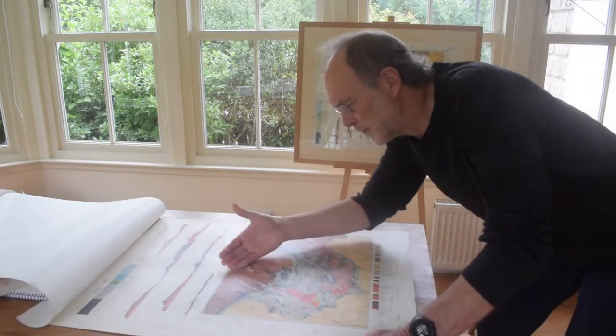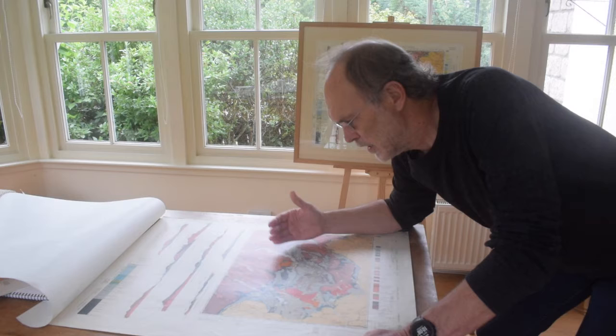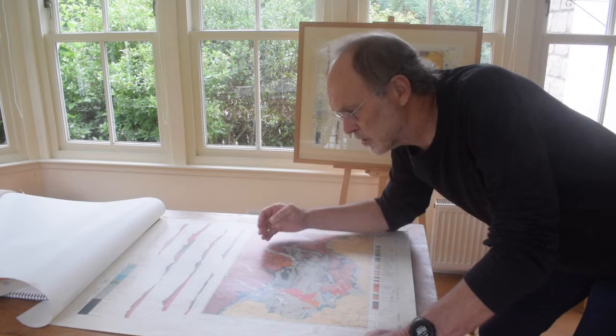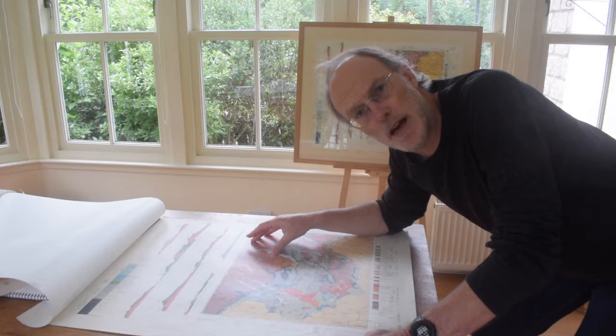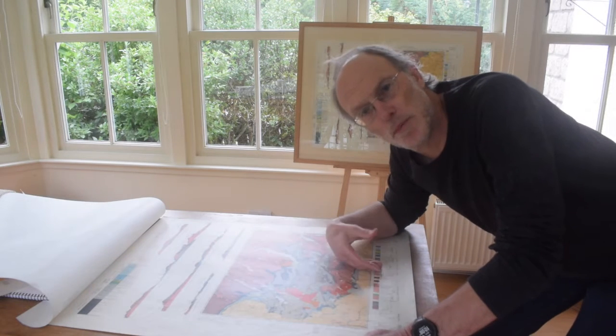So the map shows fundamental stratigraphic relationships as well as some very complicated structural geology. It's really useful as a training device because students can look at various parts of the map as they gain experience and move from simple areas to more complicated.